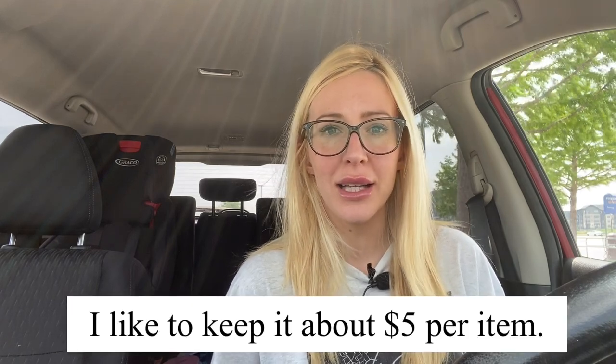Please share your strategy and thoughts down below, and you can put any questions in the comments too. Now for the second part of the video — I'm going to show you what I found at the thrift store today. I found 10 things and I spent about five dollars and 80-something cents per item, which is kind of where I like to keep it.